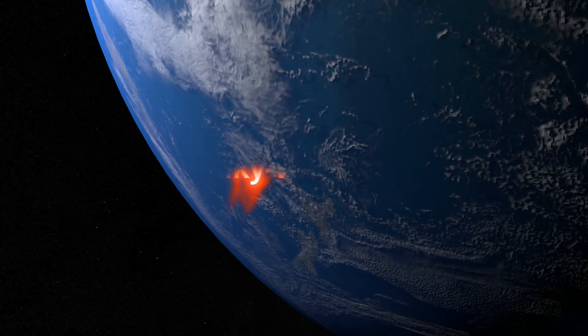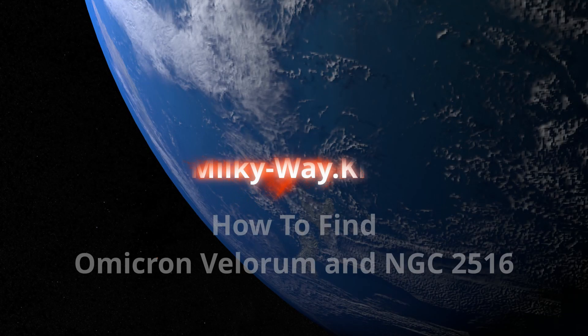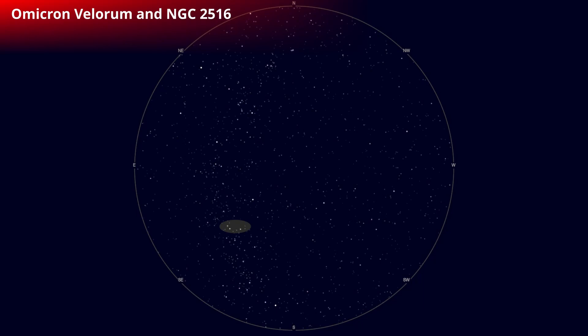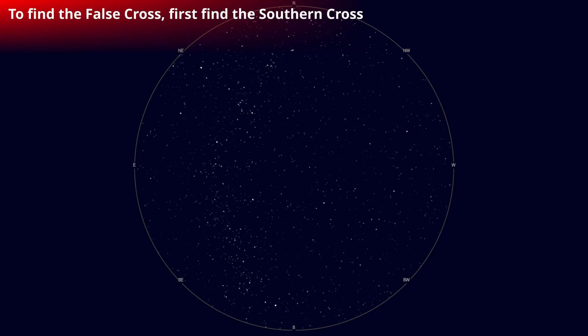Welcome to Milky Way Kiwi. Today we're going to find Omicron Velorum and NGC 2516. Both of these beautiful clusters are hanging out around the false cross, which is just up the Milky Way from the southern cross, so really easy to find.